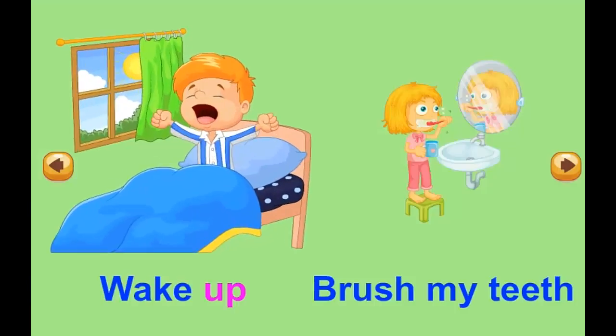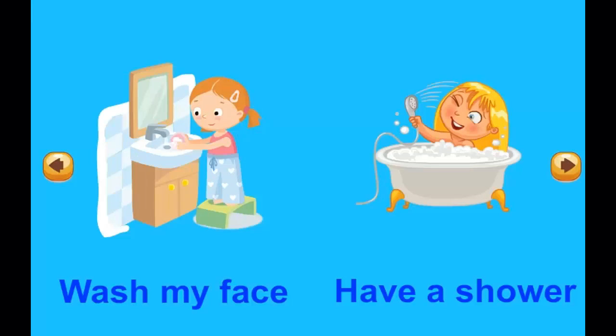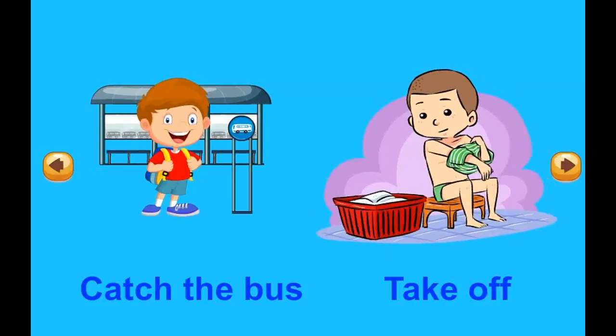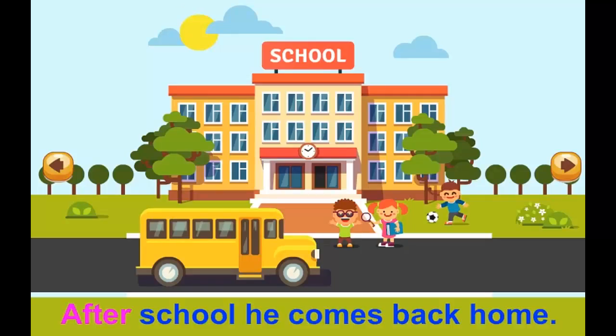Wake up. Brush my teeth. Wash my face. Have a shower. Put on clothes. Catch the bus. Take off. After school, he comes back home.